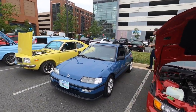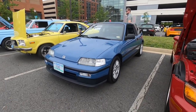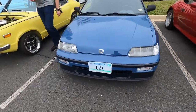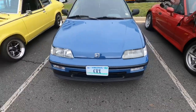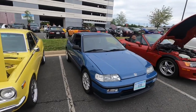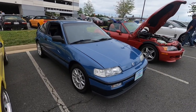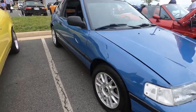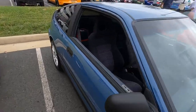Honda CRX — super clean. Never see them in this condition. Check out the license plate — it just says CRX. Awesome. This thing is beautiful. I don't know if you guys know how rare it is to see one like this — they're usually so jacked up.